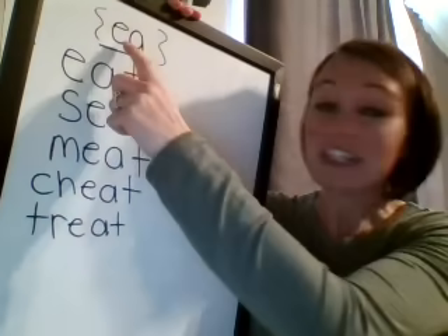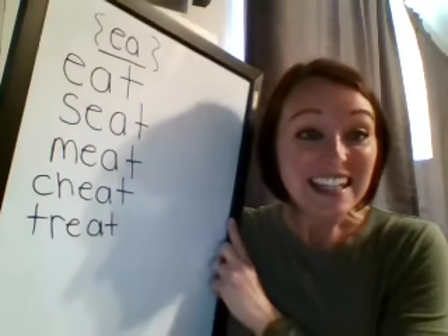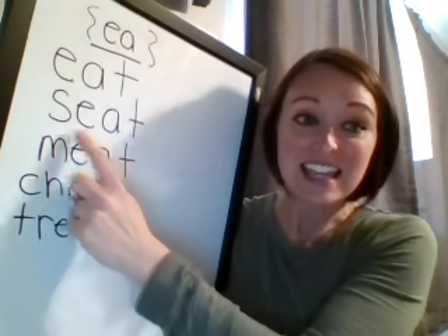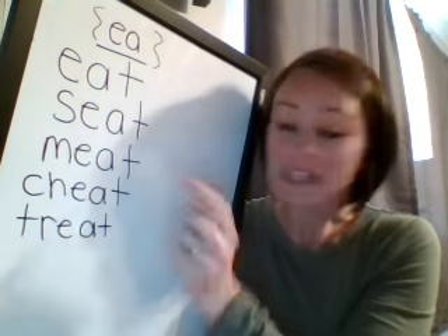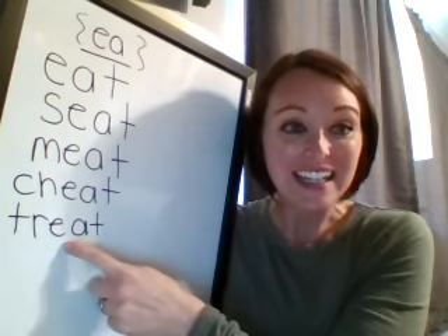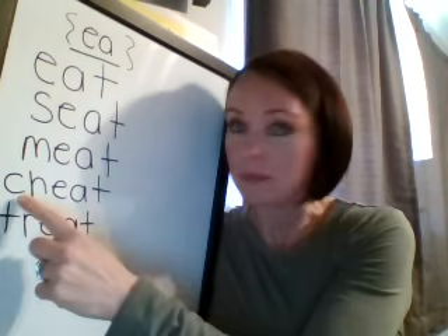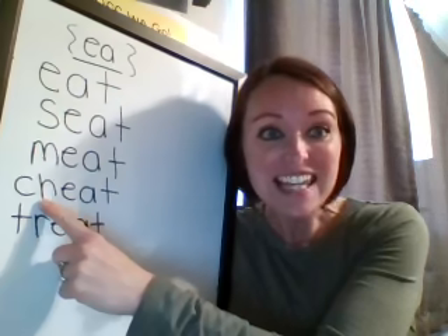All right, so here you can see my EA and I know that EA says E. So let's look at this first word here: eat, seat, meat, cheat, treat. So you can see we have some snap words like eat, but then we also threw in some tricky blends down here — TR — and even a digraph. That's CH there.